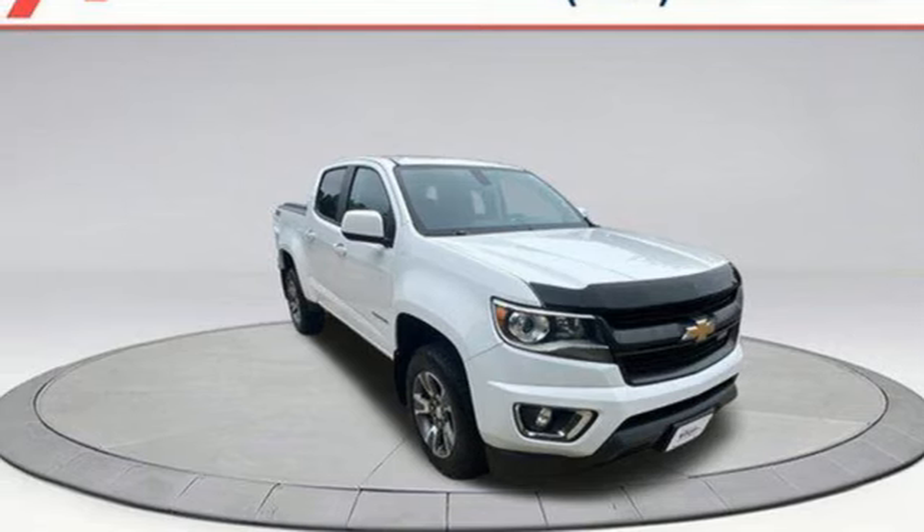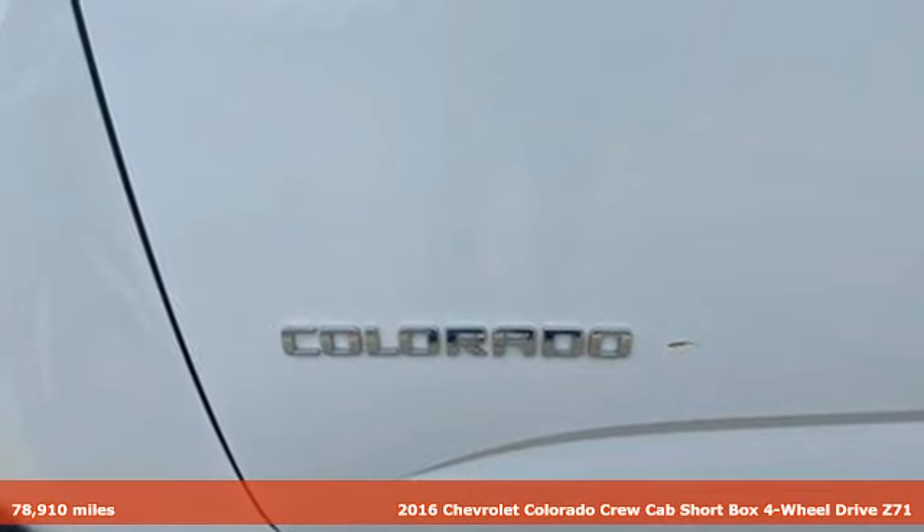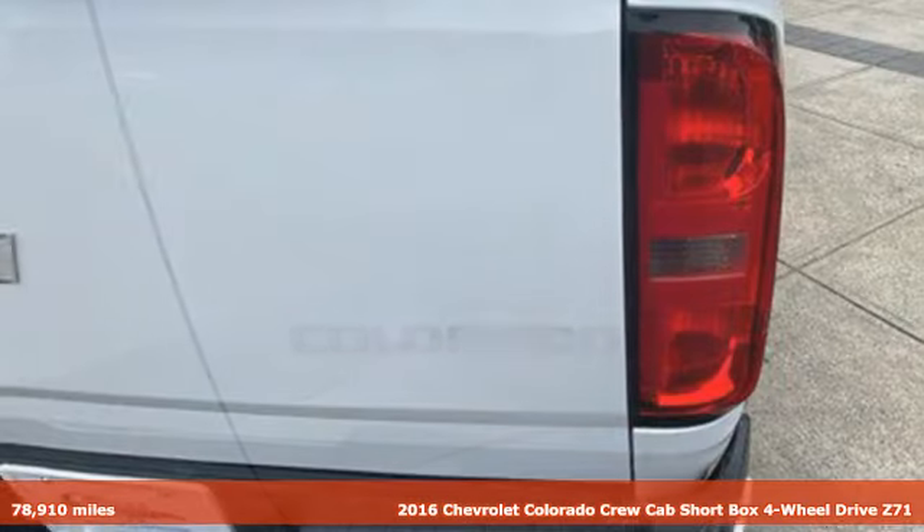Here's a 2016 Chevrolet Colorado. As refined as it is rugged, this truck is ready for the job site, campsite, or city lights.